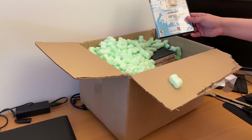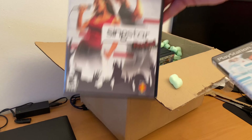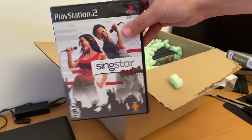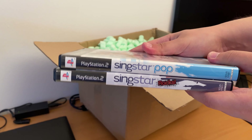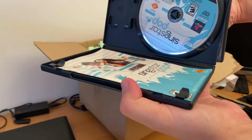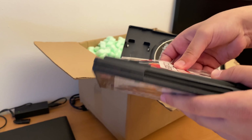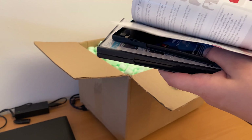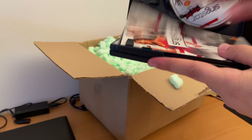Then we have two SingStar games: SingStar Pop and SingStar Rocks. There are also two microphones included in this package. They are complete in box. I don't know if the manual also includes the lyrics of the songs — no, that would be too good.